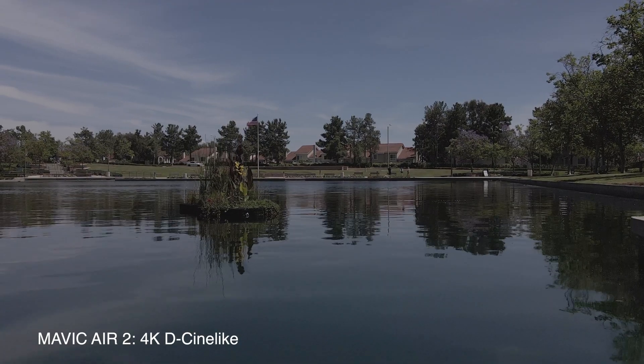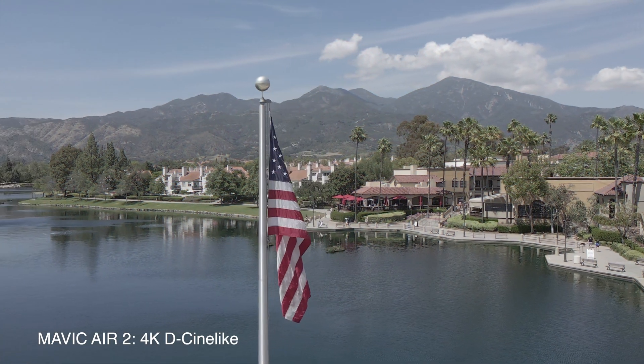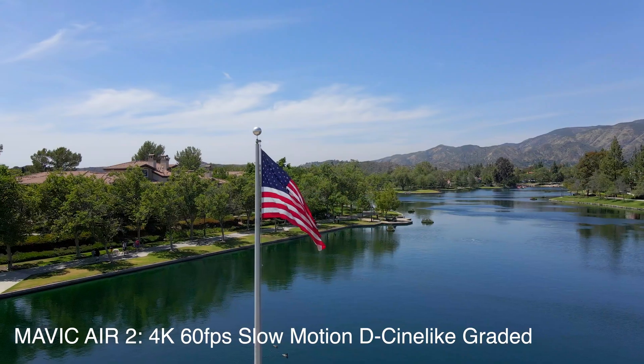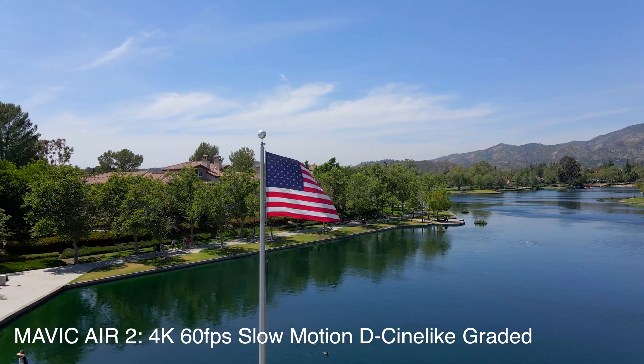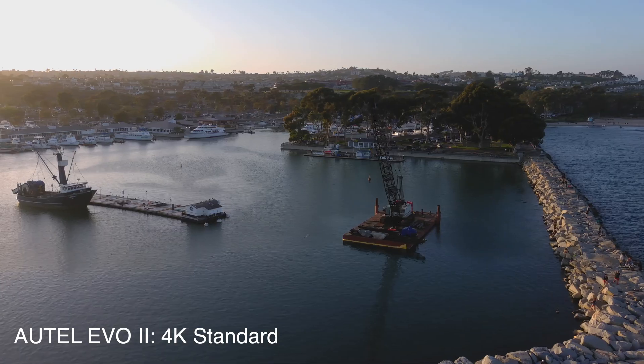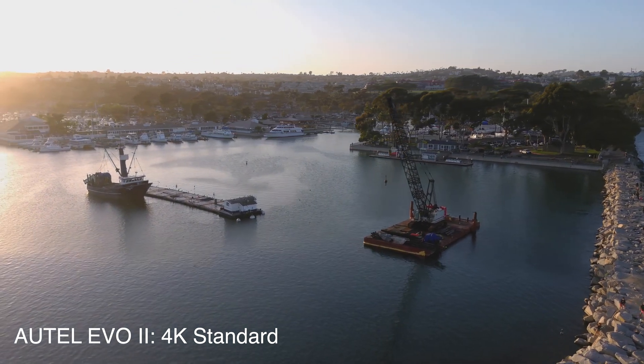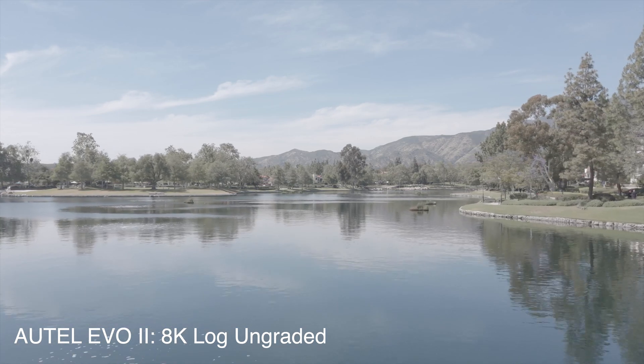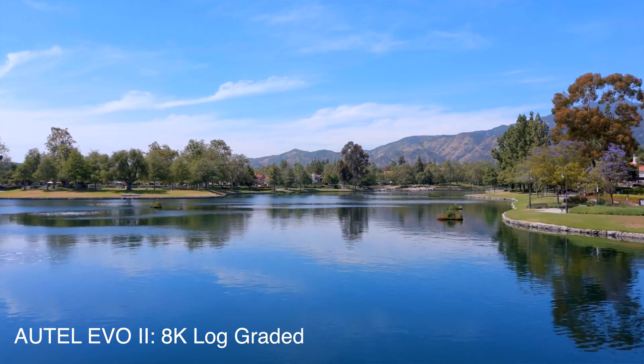The Mavic Air 2 has a natural profile as well as a D-Cine-like profile that gives you a little bit more dynamic range so you can grade in post-production. The Autel also has a standard mode that looks pretty pleasing straight out of the box, but it also has a full log format, which gives you the ability to color grade and do some fancy stuff in post-production.